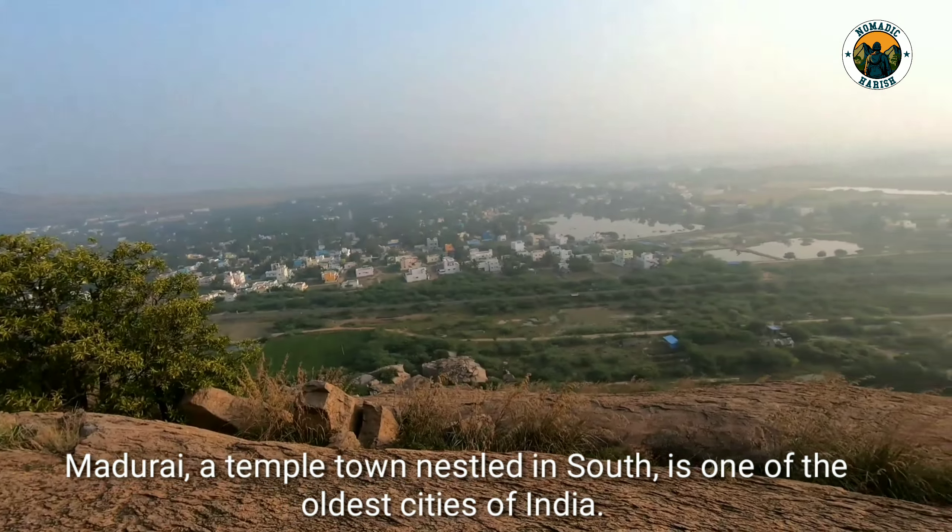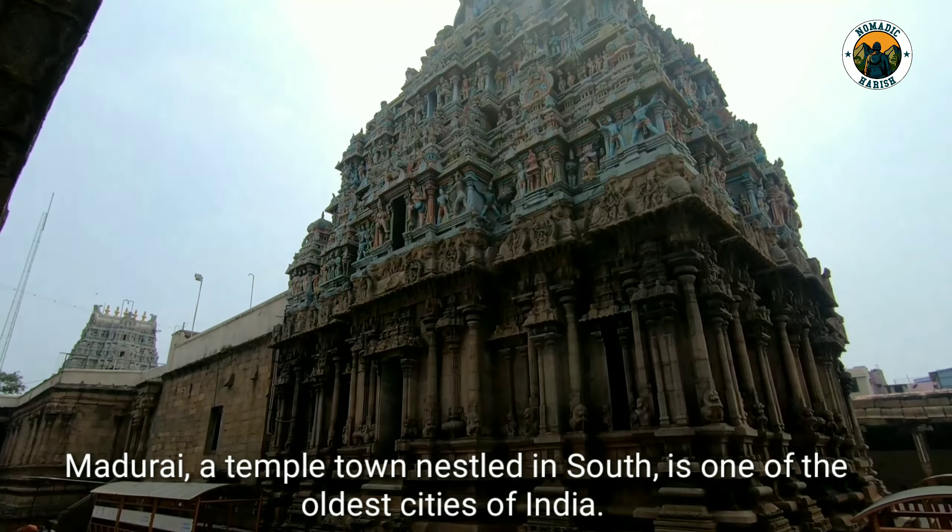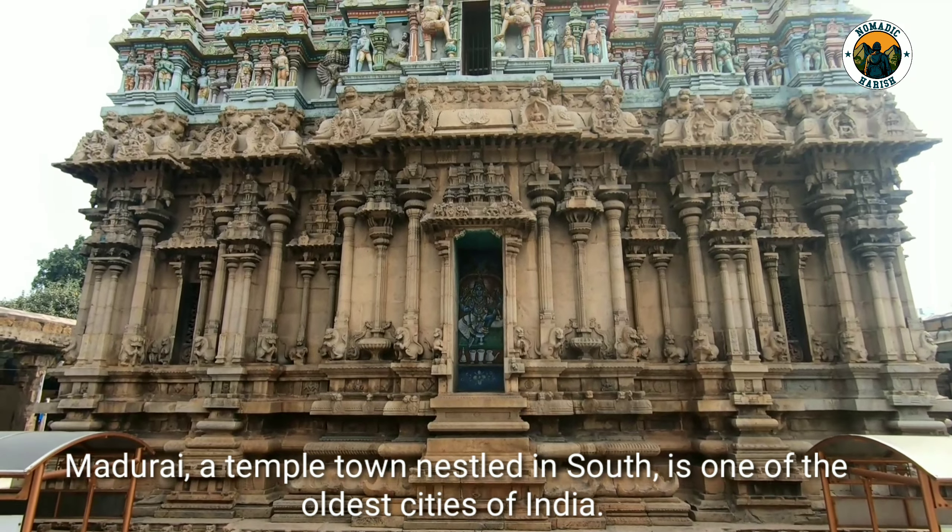Madurai, a temple town nestled in the south, is one of the oldest cities of India.